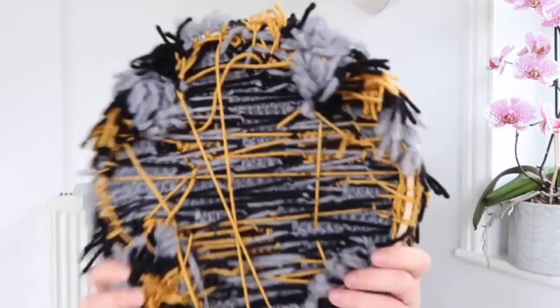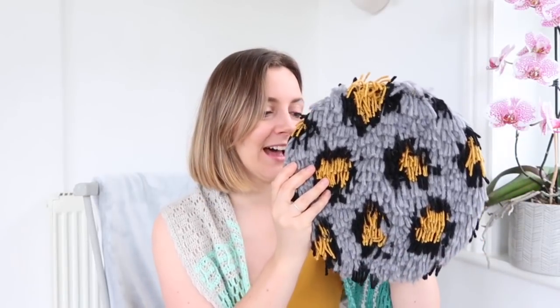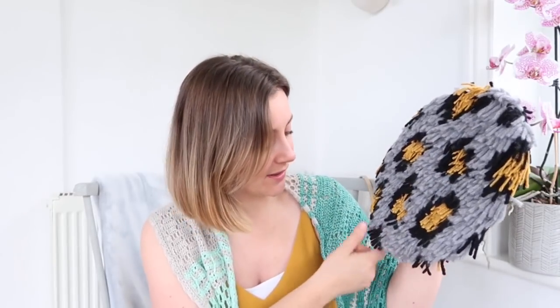I've done a few loop stitch projects in the past — a cushion that was a pattern in Molly Makes a few months ago — and I just wanted to see what would happen if I cut the loops. I was reliably informed by a colleague that you can cut crochet loop stitch and it doesn't all fall apart — it's actually sort of knotted together. So I've done leopard print, because who doesn't love leopard print, and secured it beautifully around the inner of an embroidery hoop to get the circle-ish shape.